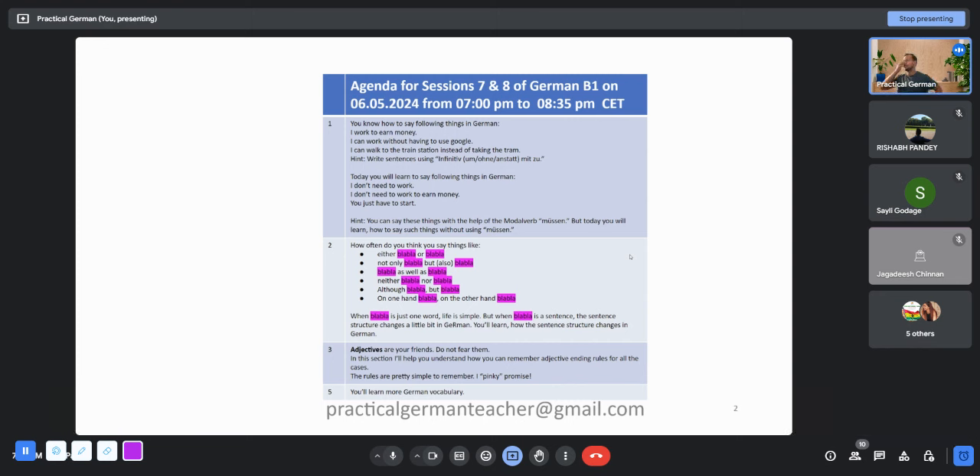Good evening everyone, thank you very much for joining. This is the seventh session for German B1 out of 24 complimentary sessions.